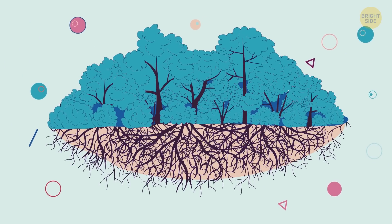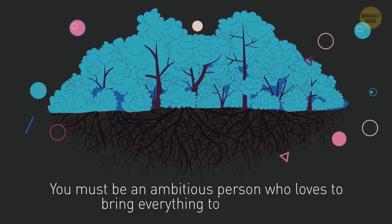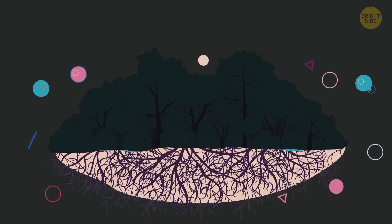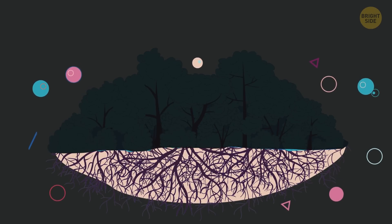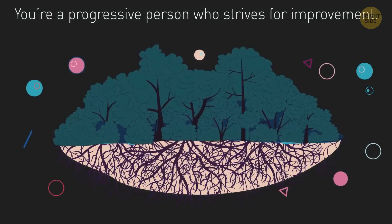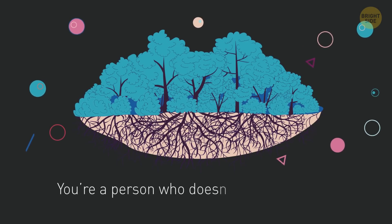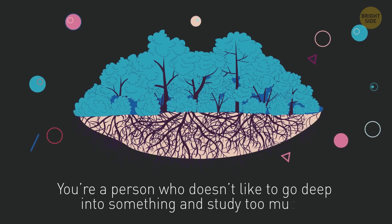If you see trees here, you must be an ambitious person who loves to bring everything to perfection. If you saw the roots at the first moment, it means you're a progressive person who strives for improvement. If the whole picture looked like dark lips to you, then you're a person who doesn't like to go deep into something and study too much.